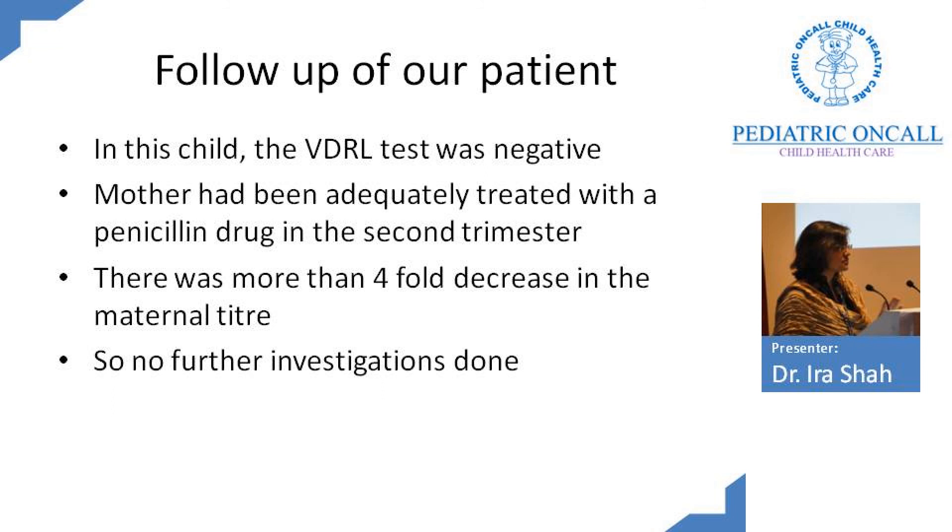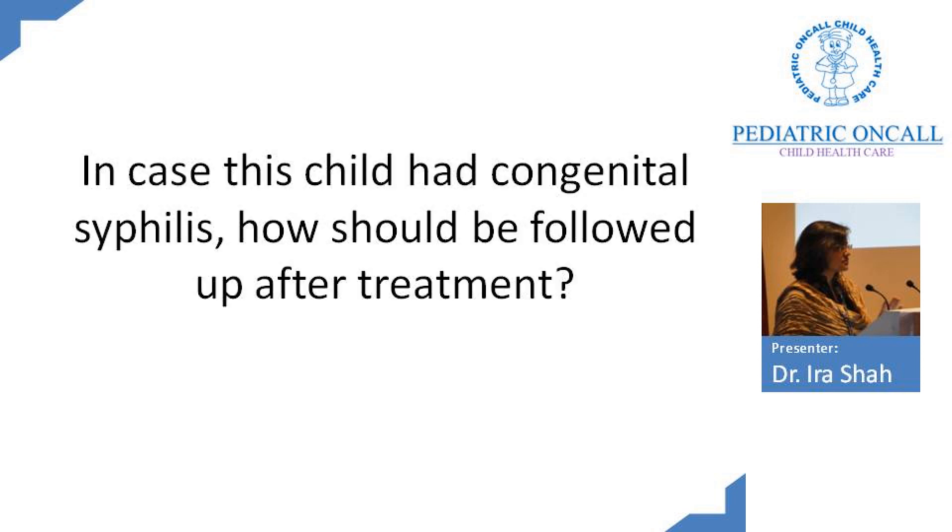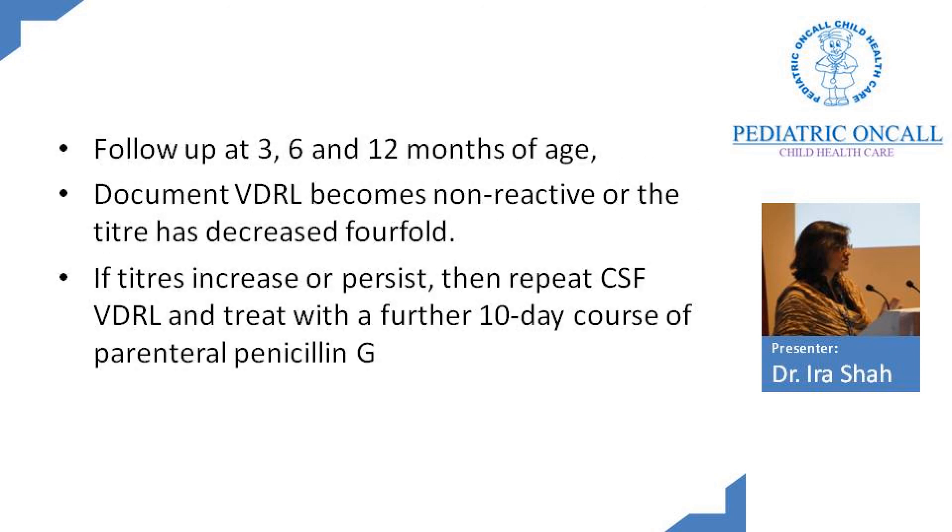In our patient, the VDRL was negative. The mother had been adequately treated with penicillin in the second trimester with a fourfold decrease in titer from 1 to 32 to 1 to 4, so we did no further investigations in this child. But hypothetically, if the child had congenital syphilis and we treated with penicillin, follow-up should be at 3 months, 6 months, and 12 months, documenting a fourfold decrease in VDRL titer. By one year — maximum two years — the titer should become negative. If by one year the titer has not become negative or has risen again, repeat the CSF VDRL and re-treat with a 10-day course of penicillin. These children must be followed for at least one to two years.